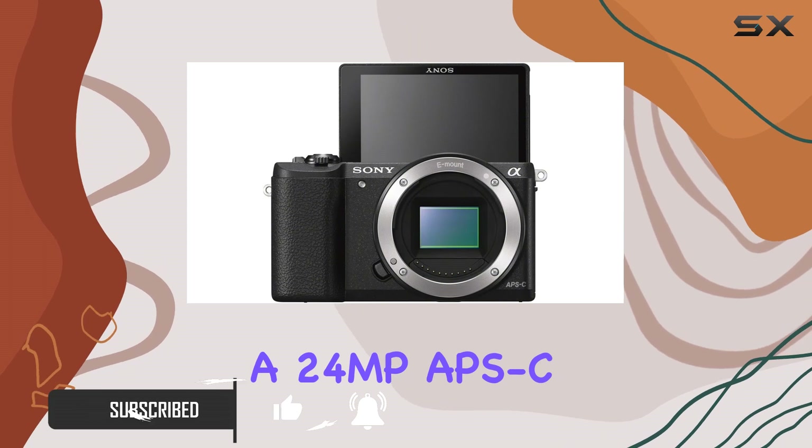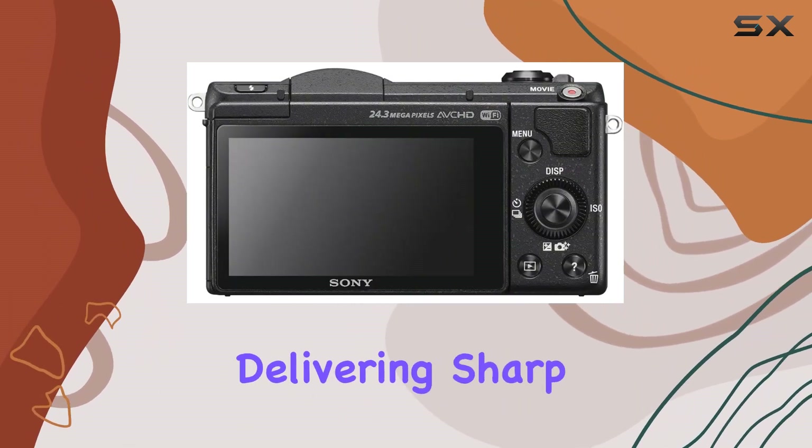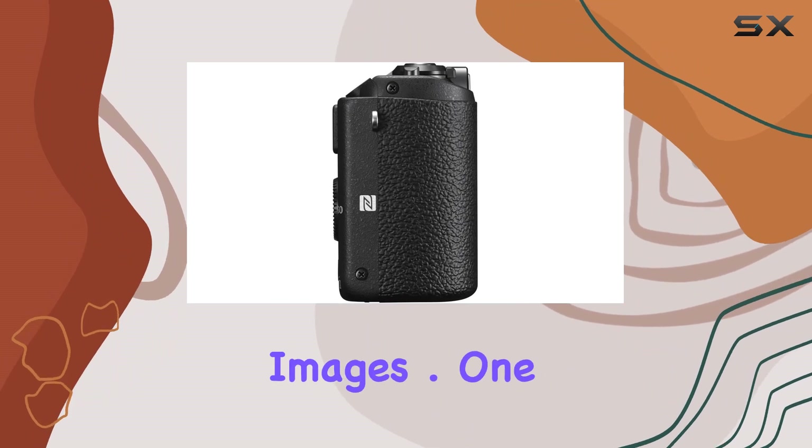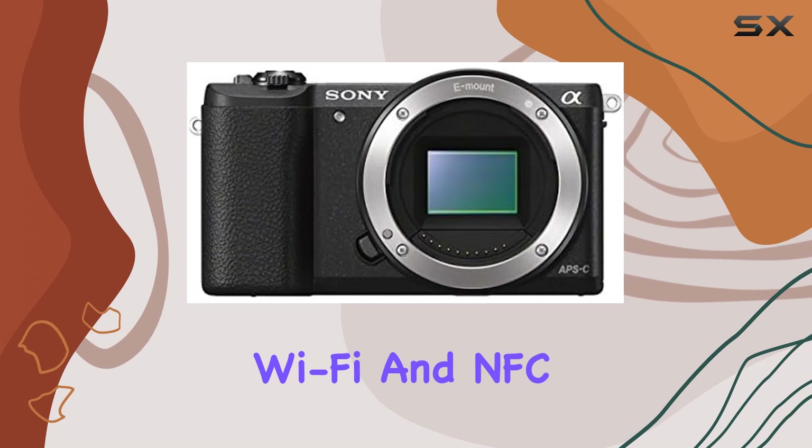With a 24MP APS-C sensor, this camera captures life in stunning high-resolution, delivering sharp and detailed images. One standout feature is the seamless instant-sharing capability via Wi-Fi and NFC.